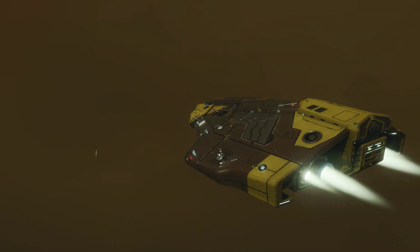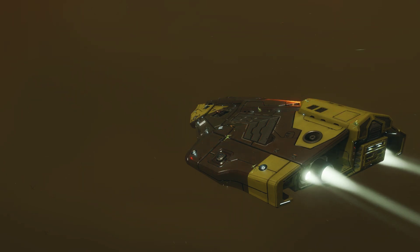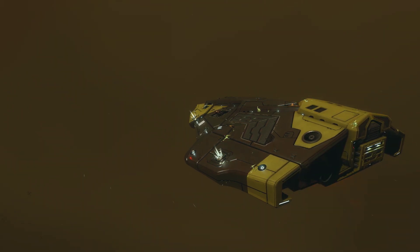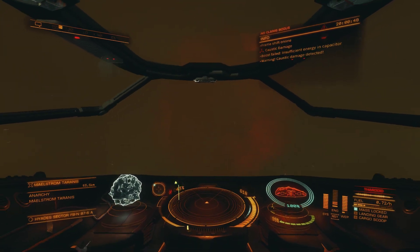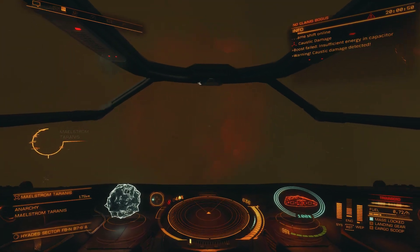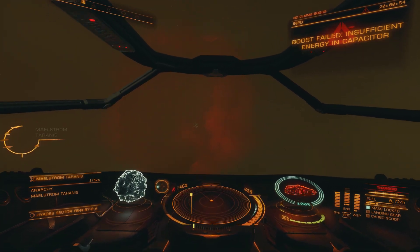And finally, do you want to fly into a Thargoid maelstrom on a whim knowing you won't make it out alive? You need a Sidewinder. Seriously, it's a buttload cheaper to rebuy than a Python, unless you like literally throwing money at the Thargoid problem with no return.